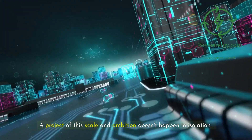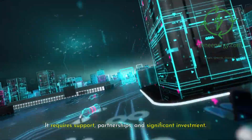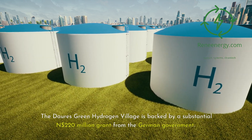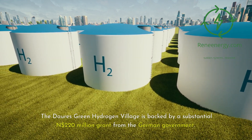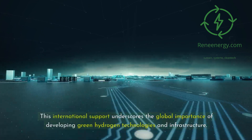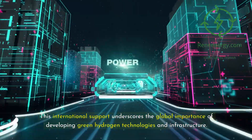A project of this scale and ambition doesn't happen in isolation. It requires support, partnerships, and significant investment. The Dori's Green Hydrogen Village is backed by a substantial 220 million Namibian dollar grant from the German government. This international support underscores the global importance of developing green hydrogen technologies and infrastructure.